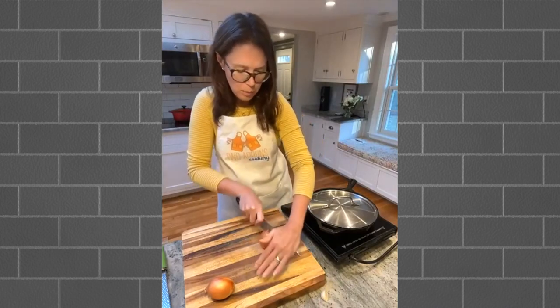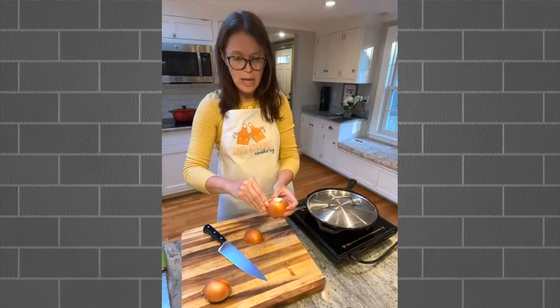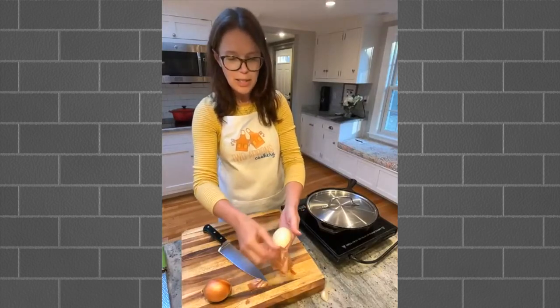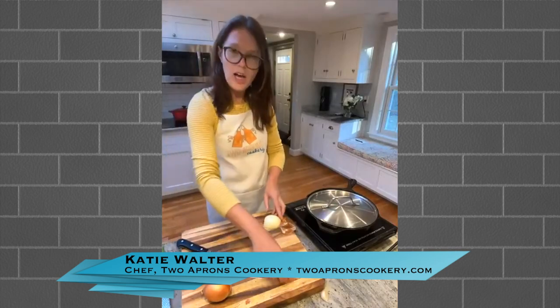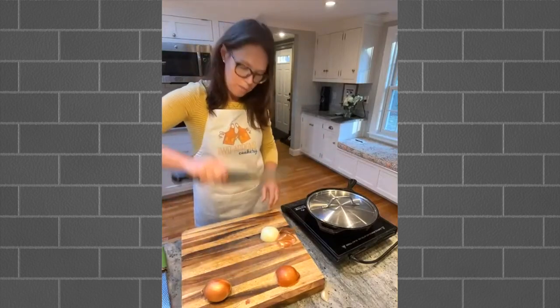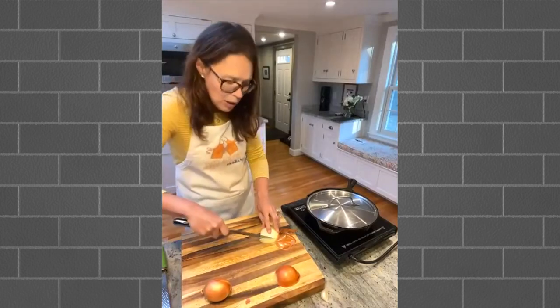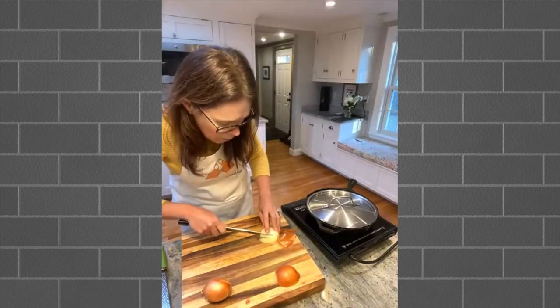Gently cut through that root, trying to have it equal on both sides - a little bit of root on each side. That'll help keep it intact. The more intact your onion is, the easier it is to chop. Now we're going to peel - try to keep the skin so it hangs off the end, because that gives you something to hold on to. We're doing finely chopped. Take your knife and go along the curve of the onion as close as you can, going back not all the way through, because you want it to stay intact.